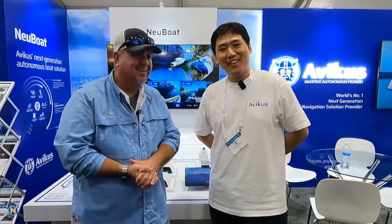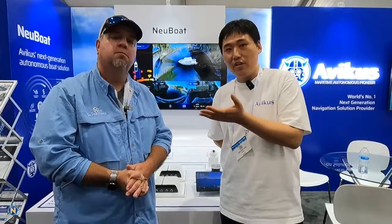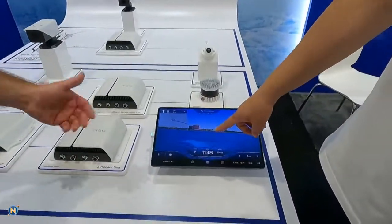Hi guys, I'm Da Yong Han from Avicus. I'm in charge of the computer vision team. All of our system is based on AI technology, specifically computer vision. Our aim is to give users an experience very similar to what we already have in vehicle systems like Tesla. You can see here this is a basic test — a tracking system — very common in autopilot units.